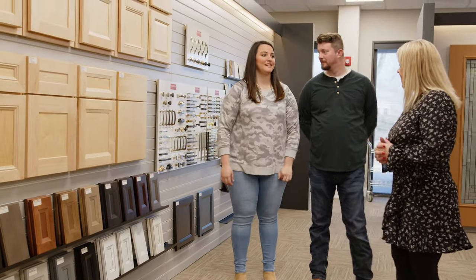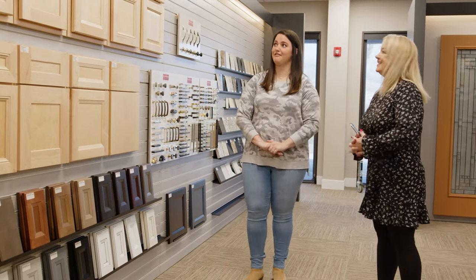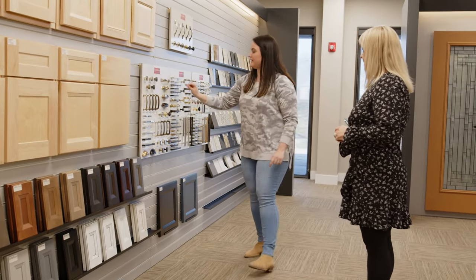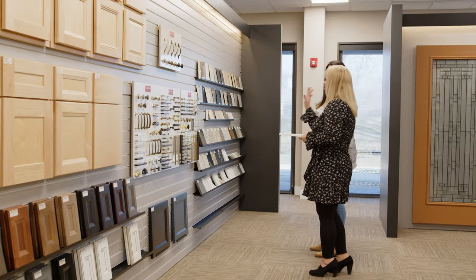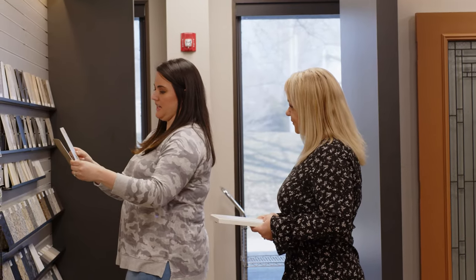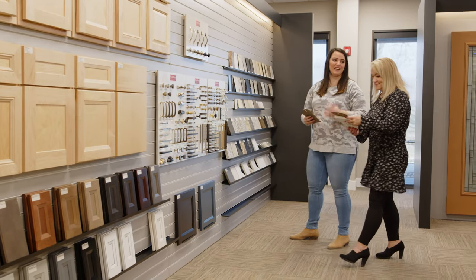We're going to pick out the kitchen cabinets to start with. This area is my room — I know I want white cabinets with square black handles. And then for countertops, we were between these two, and I like this one better because it has not as much white for the counters. It actually looks beautiful. That's my dream kitchen.